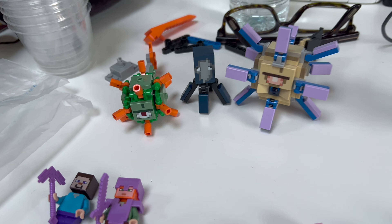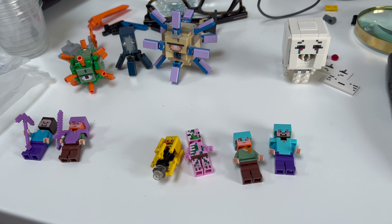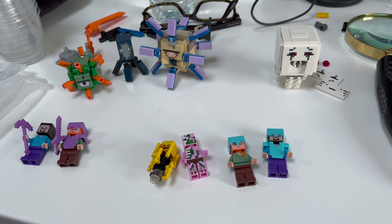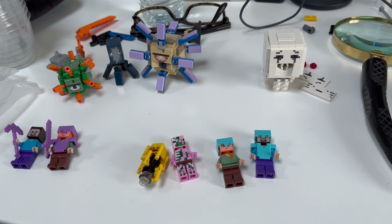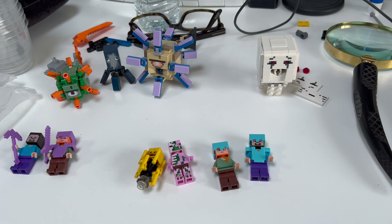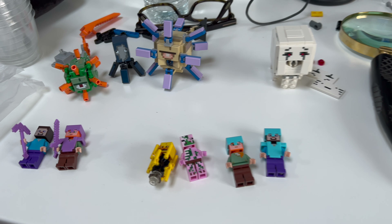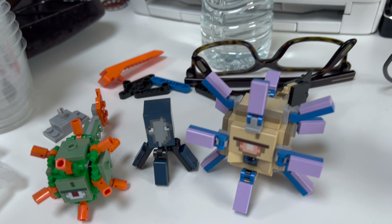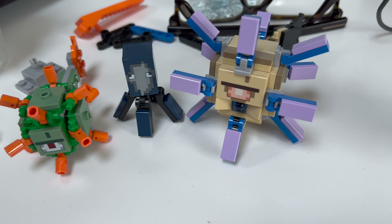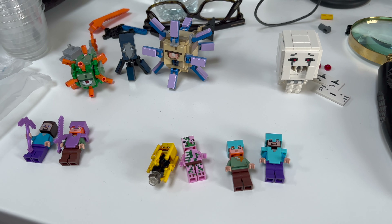I've just stumbled across this bunch of Minecraft figures and characters — whatever you want to call them — and I'm going to upload them to the store. It always amazes me what you find hidden away in little drawers and nooks and crannies that you put somewhere once upon a time and tend to forget about. I'm not sure how much value is in these — in theory they're good value but they don't seem to move, which tends to indicate they're overpriced or there's just very low demand.